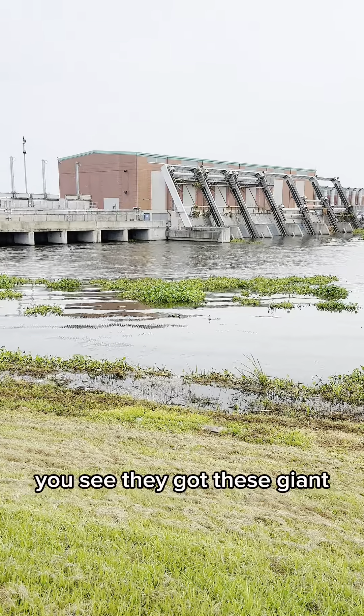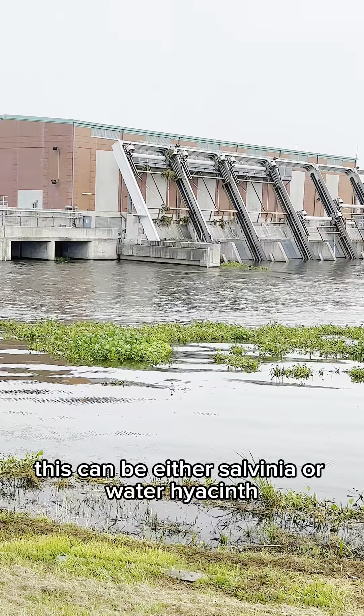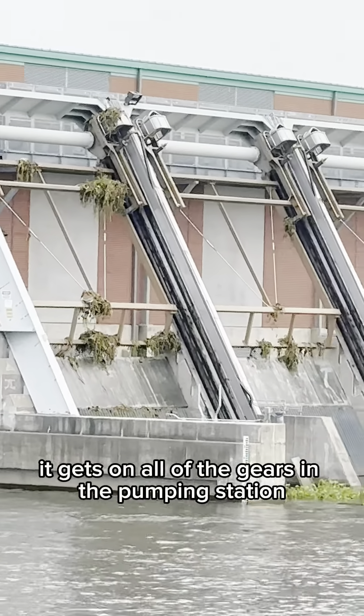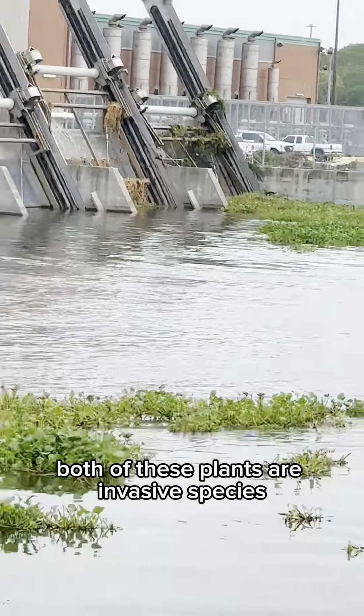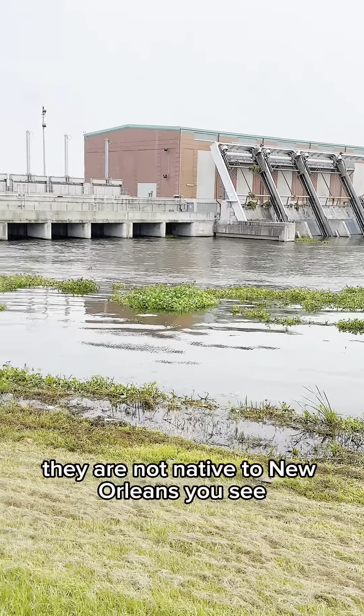You see they got these giant floating clumps of weeds. This can be either salvinia or water hyacinth and you see it gets on all of the gears in the pumping station. Both of these plants are invasive species. They are not native to New Orleans.